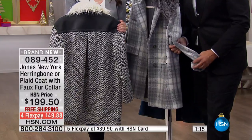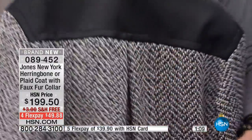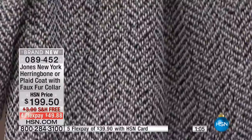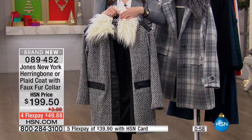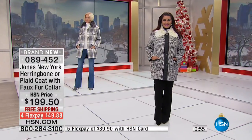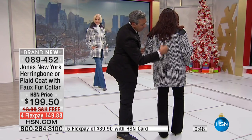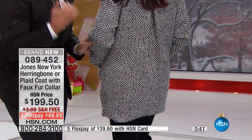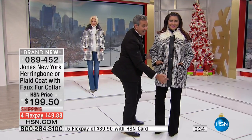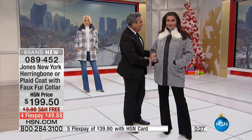The herringbone boucle option features that pleated detail in the back, giving it elegance and a beautiful elevated look. Looking at the model, you can really see the cocoon silhouette — the back pleating goes out and then comes in toward the leg. It's very flattering. The faux leather running all the way down the front is slimming, so even though the coat has a herringbone pattern and boucle texture, it looks very slimming on you.